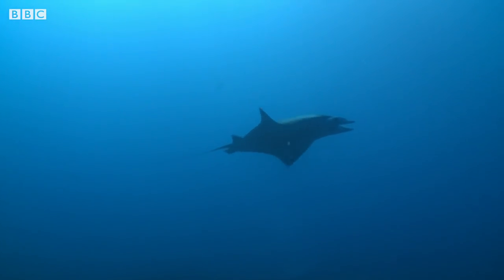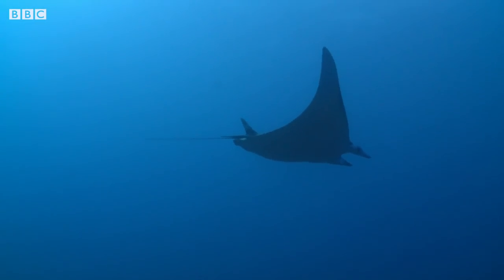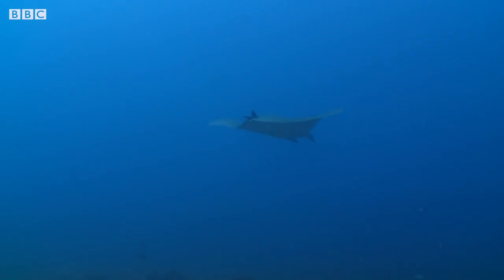Oh wow, look at that — it's a double ray! They're like incredible flying spacecraft underwater, and he's come in here for exactly the same reason as all the other large fish. He's come in to get clean.